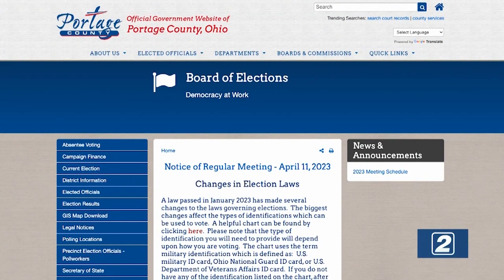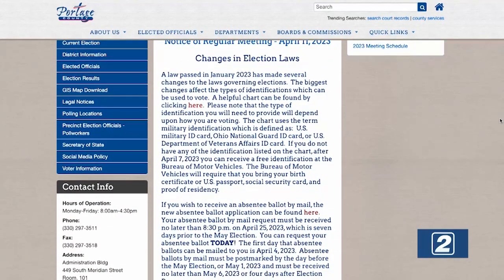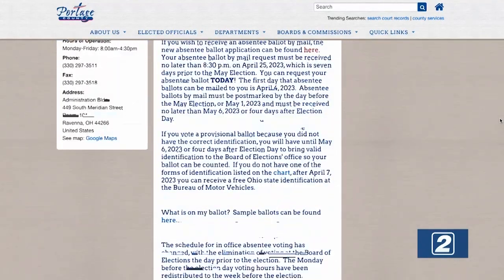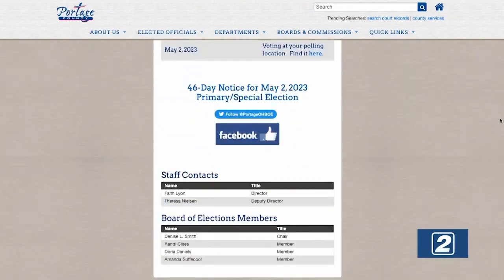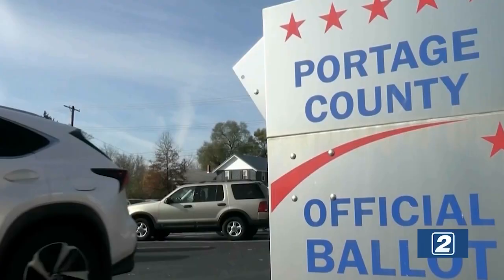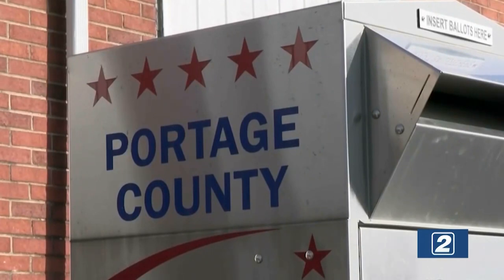This law is a big change from previous election years where students could use utility bills provided by their university. You must have a photo ID, whether it be a valid driver's license, and it must be Ohio-issued. For a lot of students, they may not have an Ohio driver's license or an Ohio ID card, but what you might have is a passport or a passport card. Also, if you don't have a state ID card but would like to get one, you can go to the Bureau of Motor Vehicles — there are a couple of locations here in Portage County — and for free, you can have a state ID card issued for you that can be used for voting.